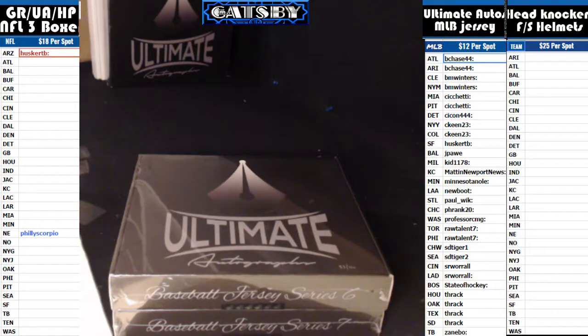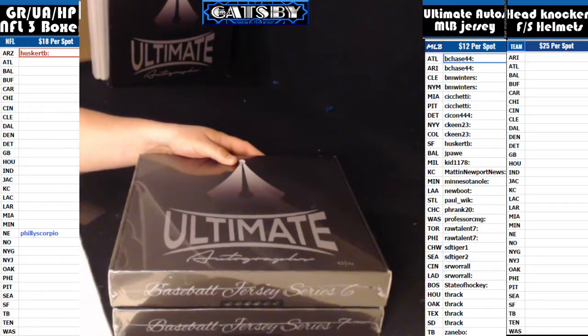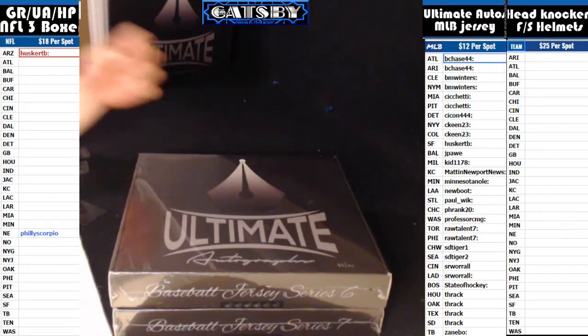Coming to you with a two box break from ultimateautographs.com. I got Series 6 box 83, Series 7 box number 6. This is a two box break, random teams. Good luck everybody.